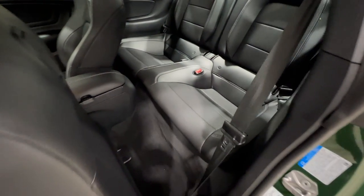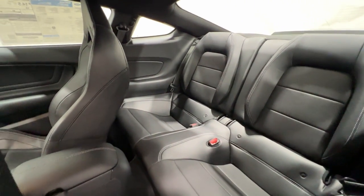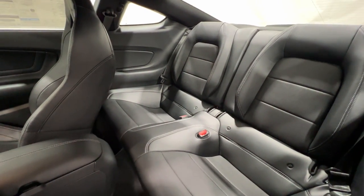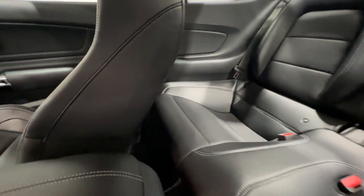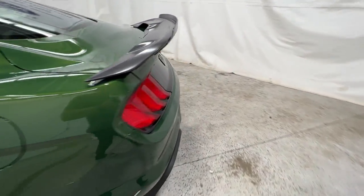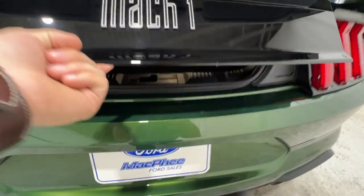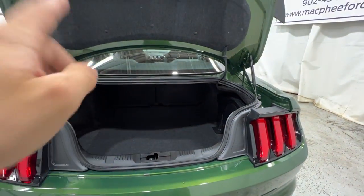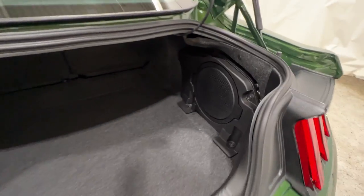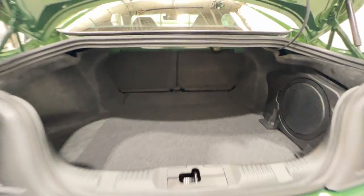Stepping into the back seat, the Mach 1 does have a back seat unlike some of the GT500s. You can fit four people in this, which gives more practicality, although the back seats are not particularly large. Coming around to the trunk area, we do have the popper underneath there, or we can use the button inside the cabin or the key fob. We do have the subwoofer for the Bang & Olufsen sound system right there, and we do get lots of space in the back of the Mach 1 Mustang.